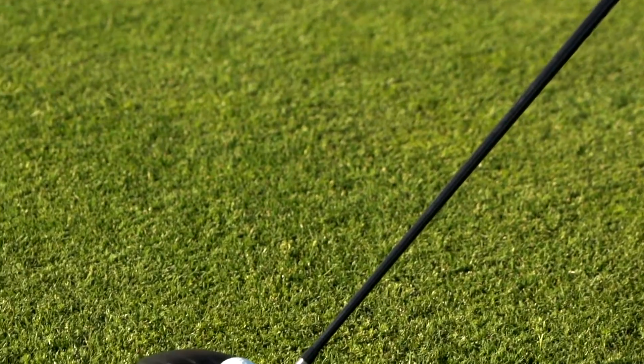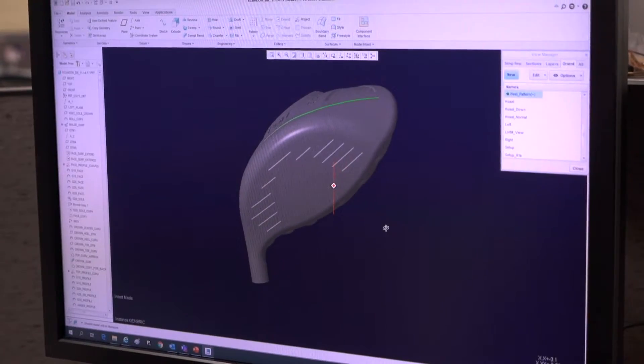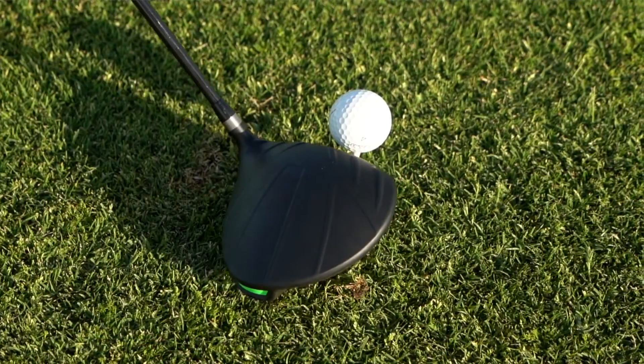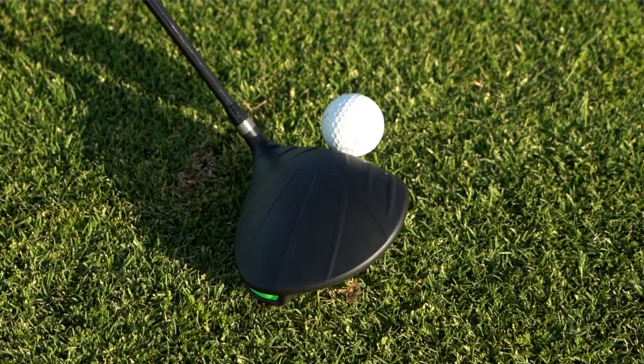Ideally suited for juniors age 7 to 13, the Prodigy line is developed by the same team of engineers who create all of our high-performance clubs. That means juniors get to experience a lot of the same technology as our tour pros.